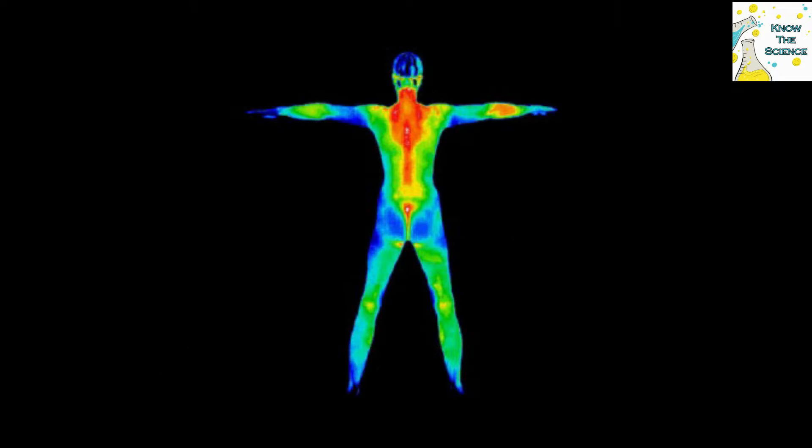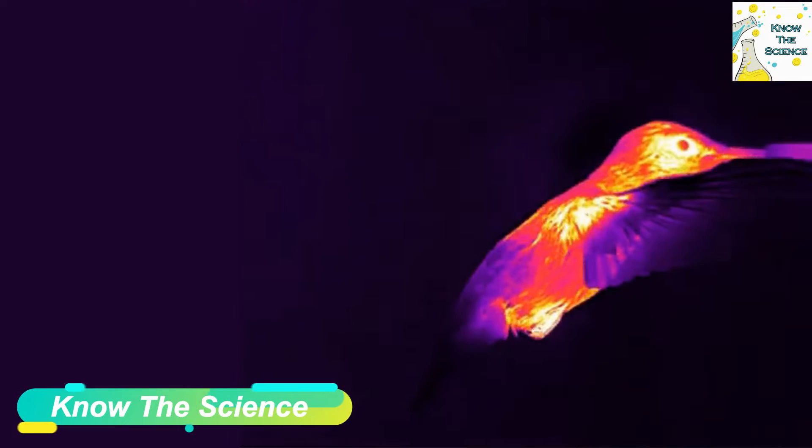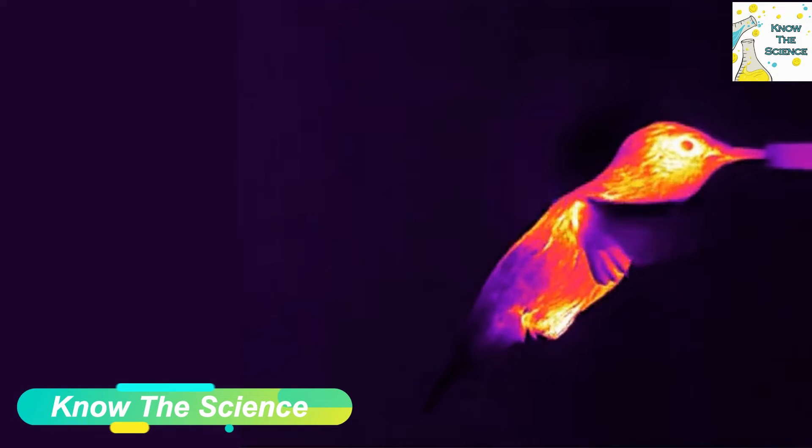Infrared waves are used in night vision apparatus such as night vision goggles. Hot objects, including human bodies, emit some heat in the form of infrared light. Night vision goggles use thermal imaging technology to capture the infrared light being emitted as heat by objects in the field of view.